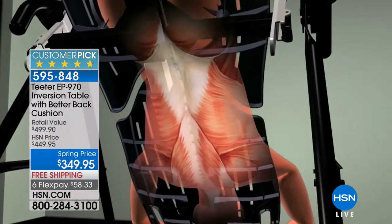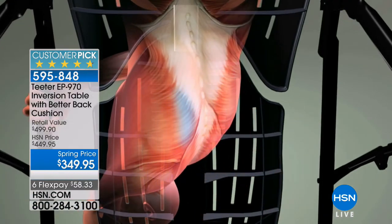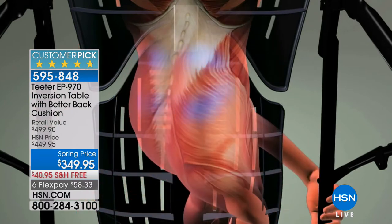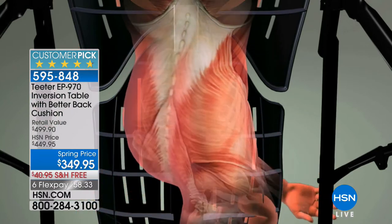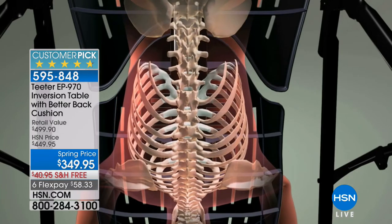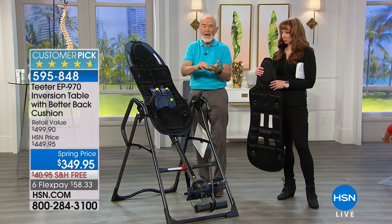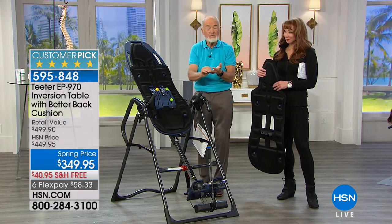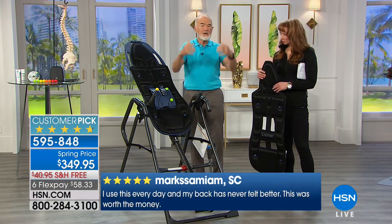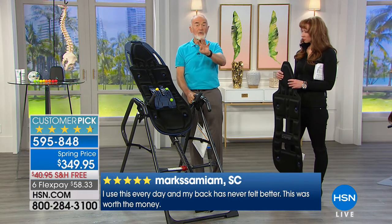Number one, it takes the pressure off. Less pressure is less pain. But it also relieves back pain three additional ways — four in all. One: once you decompress and take the pressure off the pinched nerve or the misalignment, it's encouraged to realign itself. So: decompression, taking the pain off, realignment, and helping the disc to rehydrate. You can also have tense muscles that pull the spine into curvature, so it stretches and relaxes the paraspinal muscles. Relief four different ways.